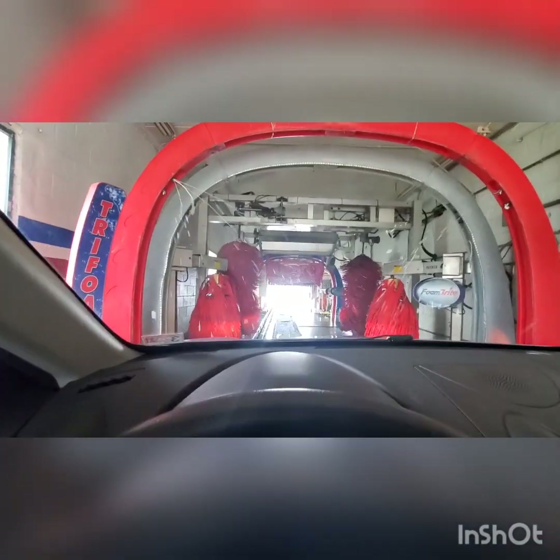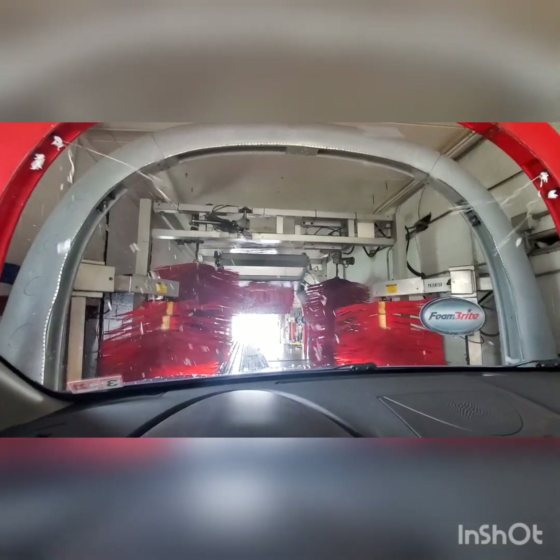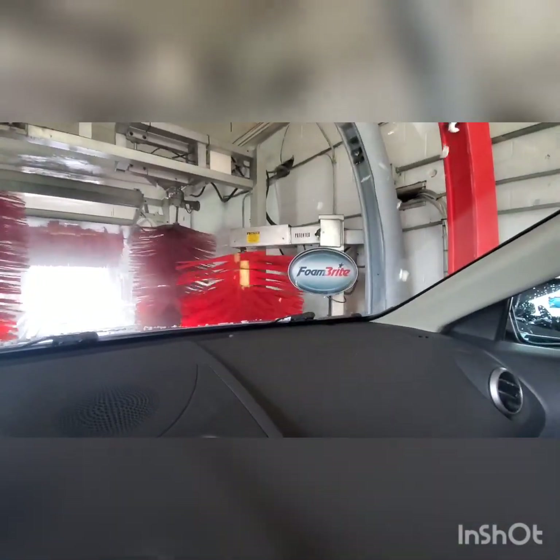Look at this thing — let's see what happens here. This is really cool everybody. Foam bright — we are getting some triple foam up here, or some type of foam. You got the rocker brushes here and there, and look at this big top brush here. It's a powerful top brush.